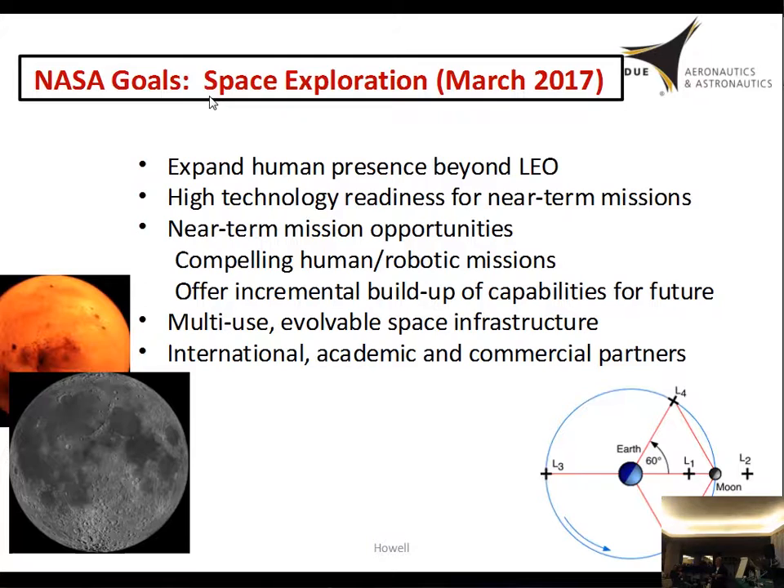NASA, in their most recent delivery just last March, based on the Global Exploration Roadmap, came up with what the goals are going to be in the short term. The goal is to develop a capability that will allow them to be more nimble in responding to whatever the destinations are, and to build up the infrastructure in cislunar space so they'll be able to move humans further out. The focus is on a multi-use, evolvable space infrastructure — which means the hardware but also everything that moves with the hardware.